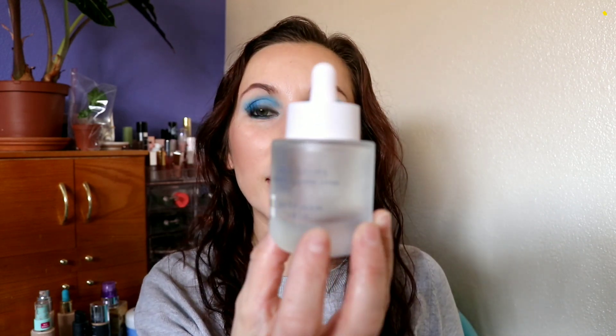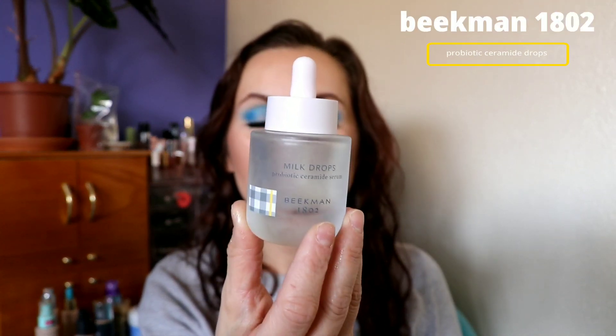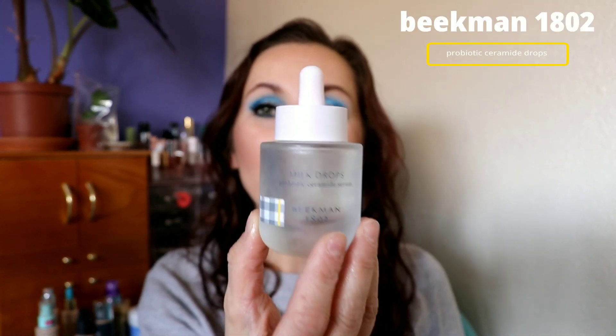This is the Beekman Milk Drops Probiotic Ceramide Serum. I absolutely loved this. I do have a smaller one, and I love this serum a lot. Just ceramide and probiotic stuff — it made my skin feel really good, didn't interfere with any other products. Absolutely loved it, would buy this again. I'm actually surprised at how much I loved it. 100% would buy that again.